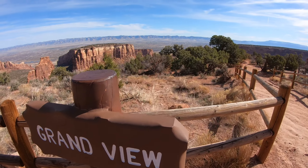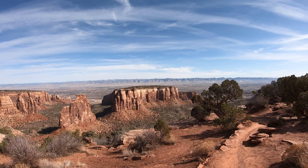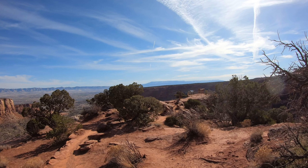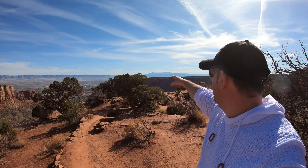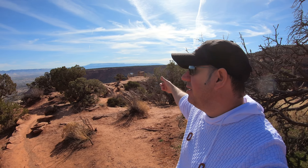Coming up on Grand View — another favorite for a lot of folks. They call it the Grand View because you can see absolutely everything: you've got the Book Cliffs, you've got the monument, and you've got the Grand Mesa all wrapped into one. Gorgeous spires, the Book Cliffs, the valley below, and then you come out to the east and you've got the Grand Mesa. There's another little lookout spot over there that might be a little bit better, but you get the gist of it right here.